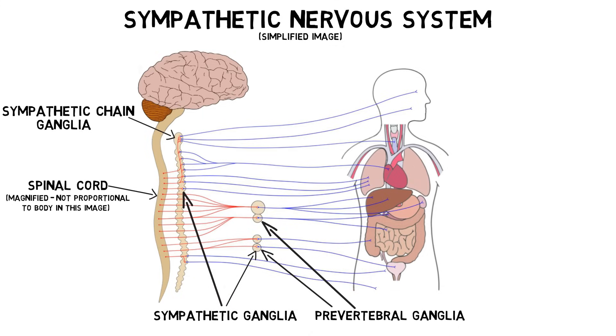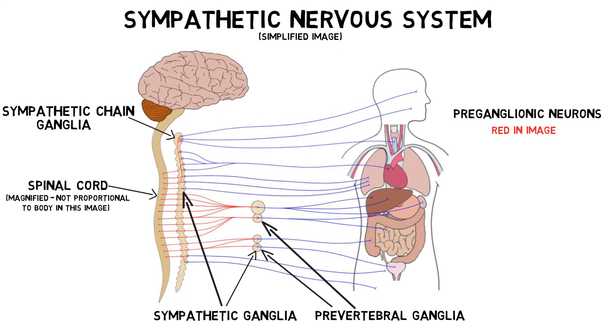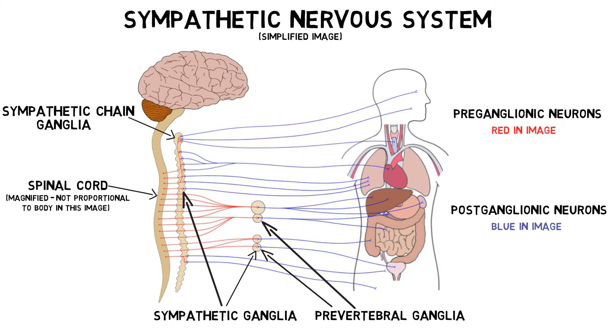The neurons that travel from the spinal cord to the ganglia are called preganglionic neurons, and they typically synapse with neurons in ganglia called postganglionic neurons. The postganglionic neurons then extend to the targets of the sympathetic nervous system, which are diverse and found throughout the body.